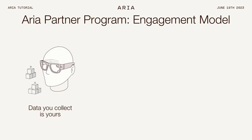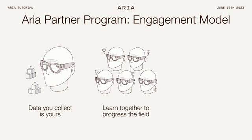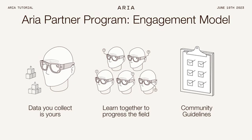The data you collect using Project ARIA is your data. The IP you develop using data from ARIA is your IP. What we are interested in is learning together — discovering new use cases for future AR glasses and doing new research in egocentric perception. All we ask is that everyone agrees to common community guidelines to ensure these powerful glasses are used responsibly out in the community.